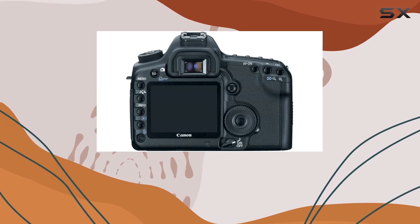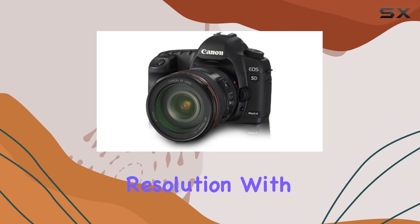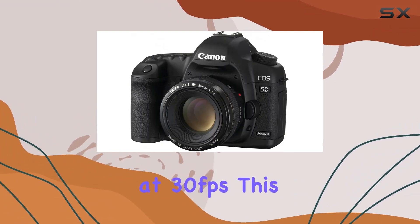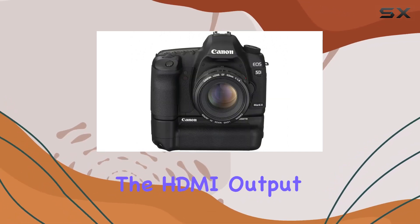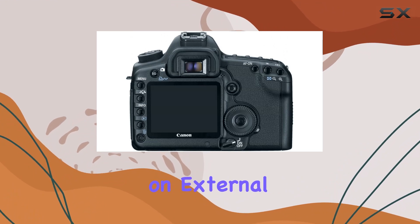One standout feature is the Full HD video capture at 1920x1080 resolution, with the ability to shoot up to 4GB per clip at 30 frames per second, opening up new possibilities for videographers. The HDMI output ensures seamless connectivity for viewing your creations on external devices.